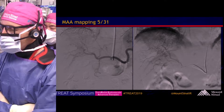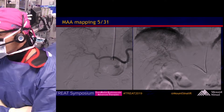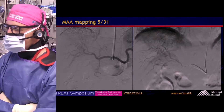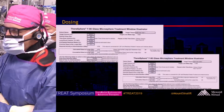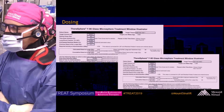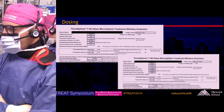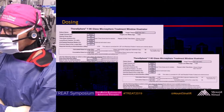The patient was mapped on 5/31 last week. The images don't project very well, but there's a celiac run and our MAA injection site. This is the dosing information — we are doing two vials of 19 GBq today to target this right lobe infiltrative mass with portal tumor thrombus.